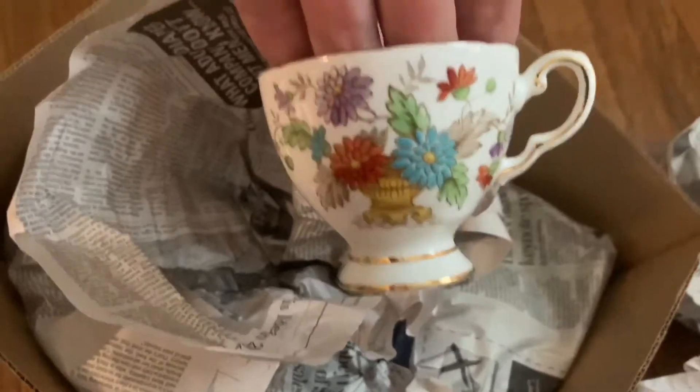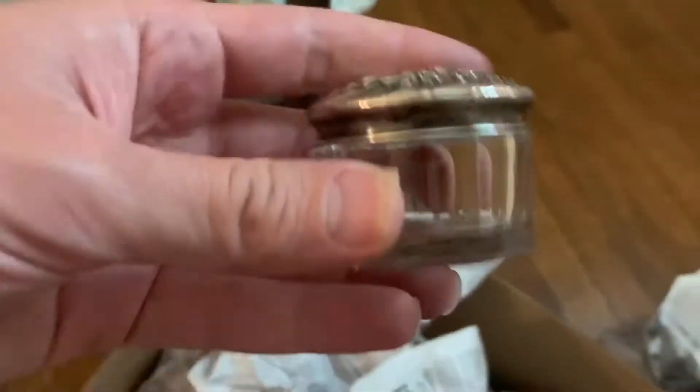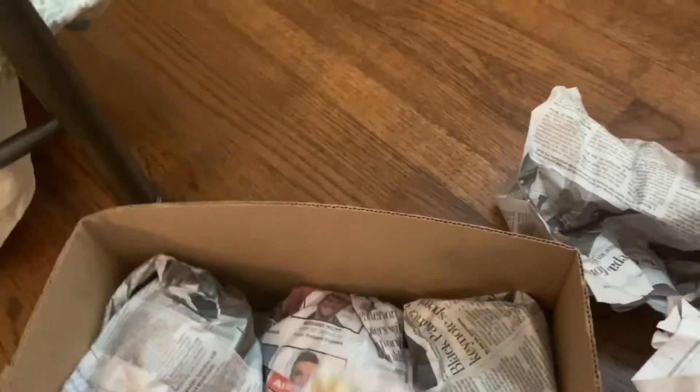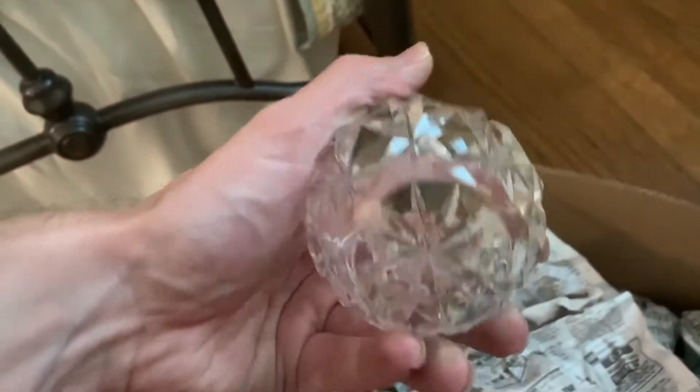That was a tea cup. I think it goes with that plate I took out earlier. This is a nice piece — a sterling silver lid with a crystal base. I think the lid I took out earlier goes with that.